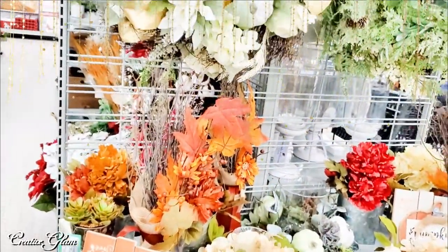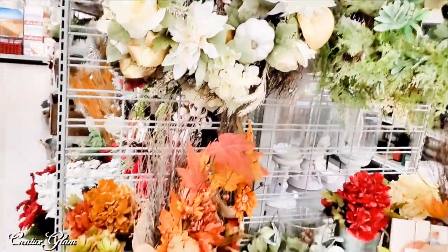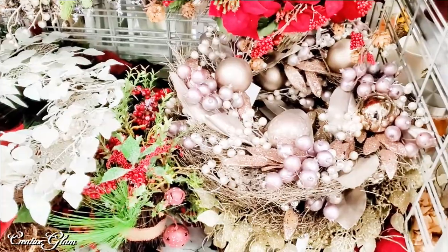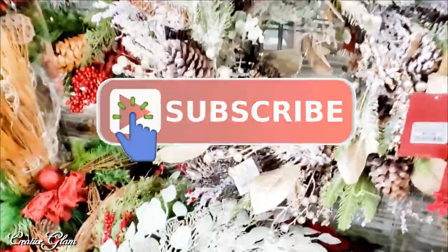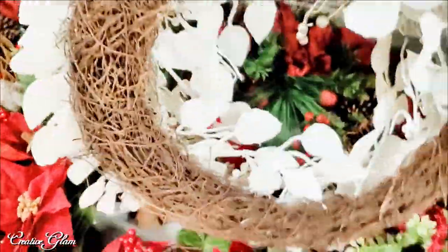There is still some fall decor in the stores, but the holiday decor has arrived. Make sure you hit that subscribe button below along with the notification bell. Hit that notification bell twice so that you don't miss out on any of my future videos.